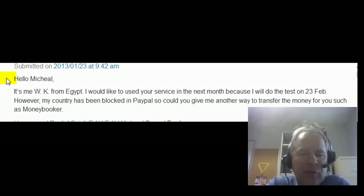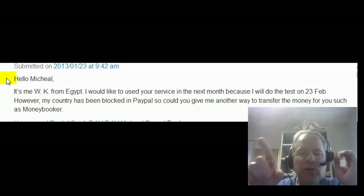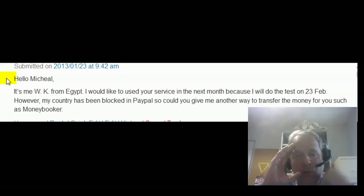Yes, hi there. WK from Egypt. I'm going to use the first initials of your first and last name here. So, you're getting ready for the TOEFL. Your test is on 23 February, and I'm aware PayPal, for whatever reason, doesn't work in Egypt. The only other alternative I have at this point is Western Union.